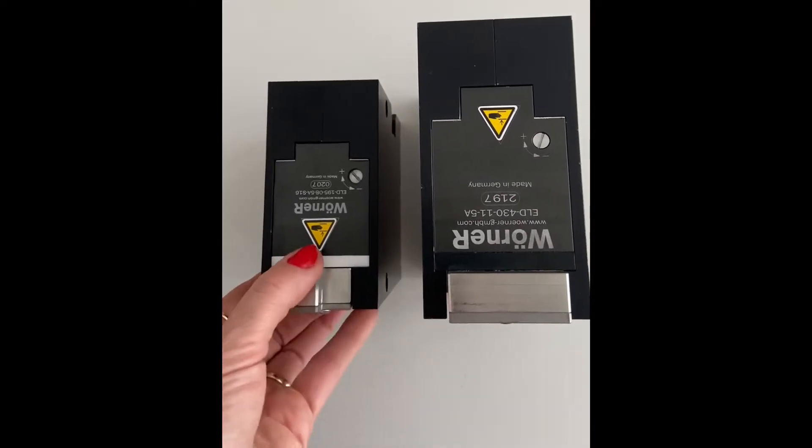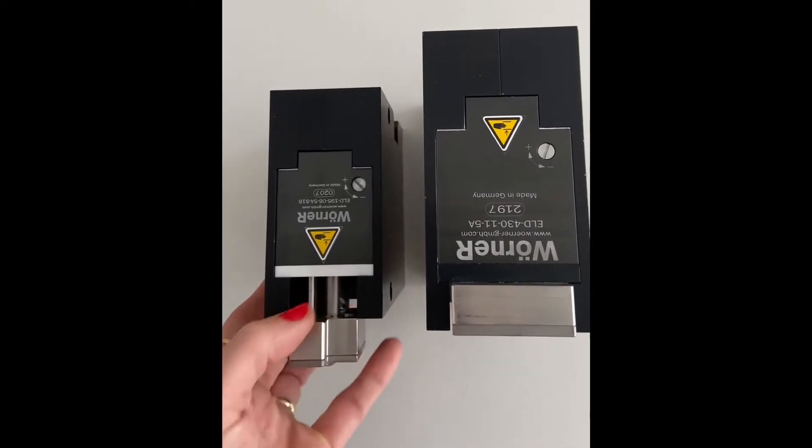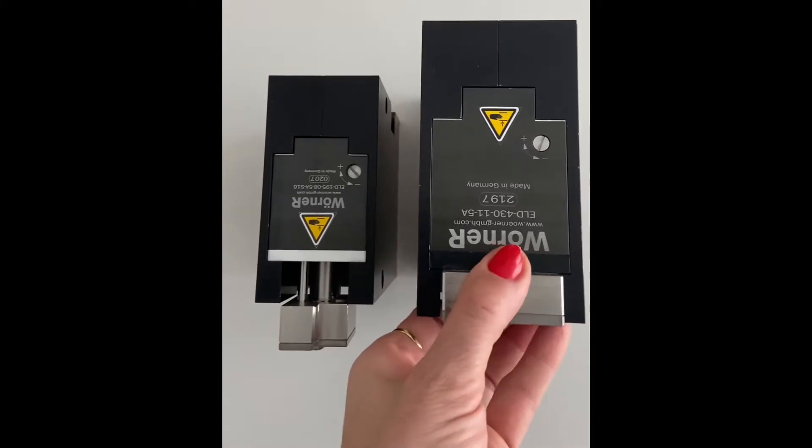In case of power failure the system can simply be operated by hand, making it easy to release the pallet.